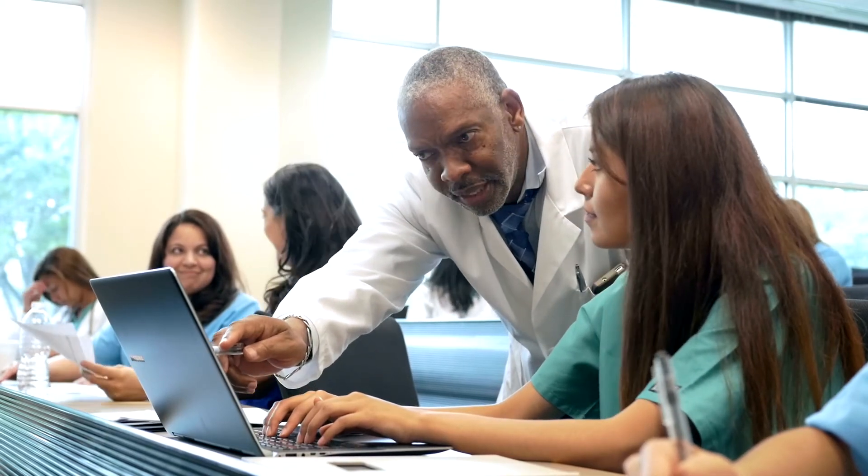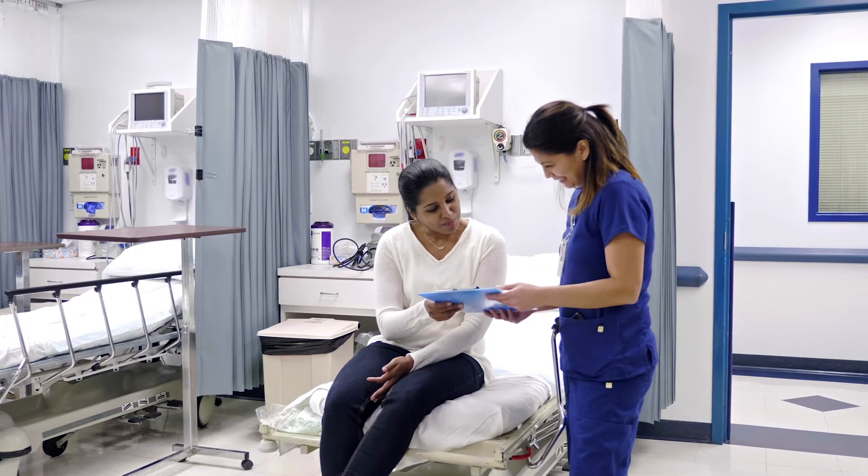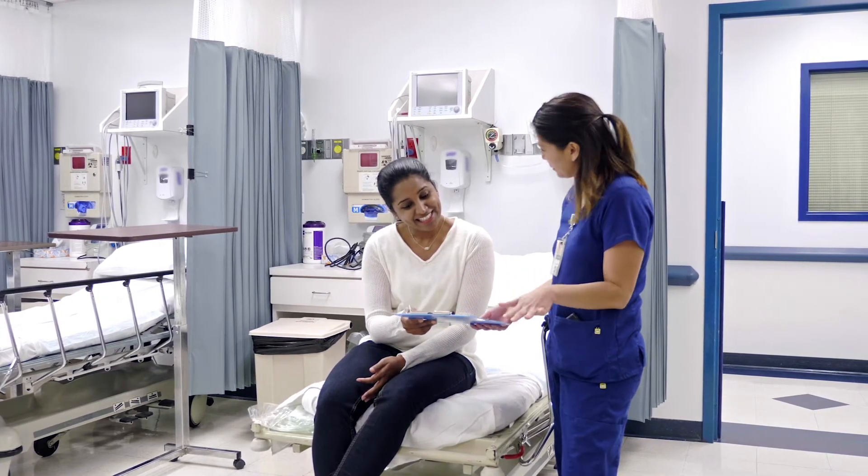Cognito's unique interactive learning experiences prepare your students to lead effective real-life patient encounters using relationship-centered communication skills.